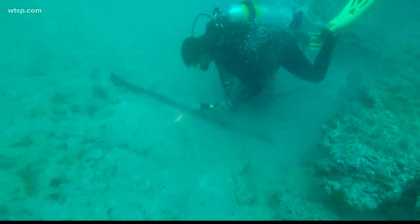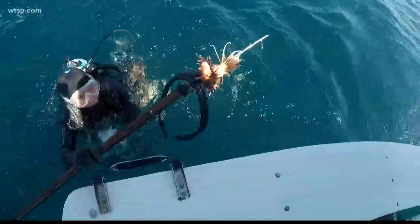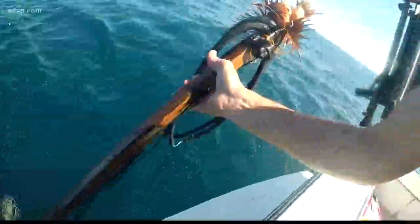Lionfish can reproduce at age one — that's compared to five to eight years for other reef fish. They spawn every four days, and an average female can spawn more than three million eggs every year. They can thrive from very shallow water down to a thousand feet and in all temperatures.